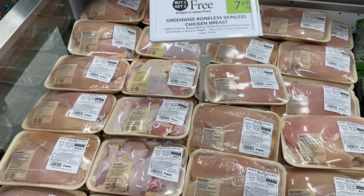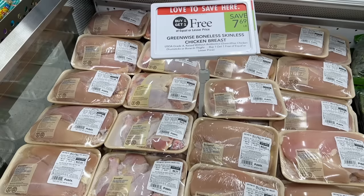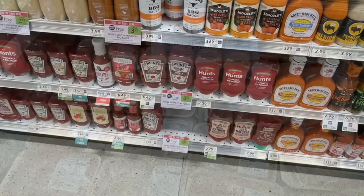The chicken breast and drumsticks are buy one get one this week. These are priced as low as about four dollars for the drumsticks, which means you can get them for two dollars a pack — that's a good price.